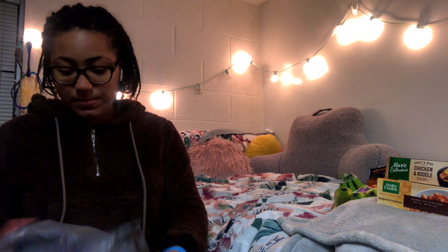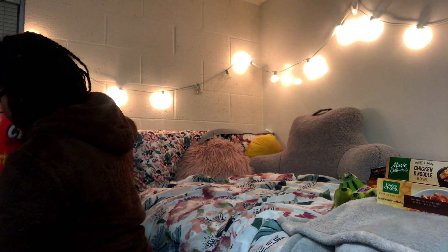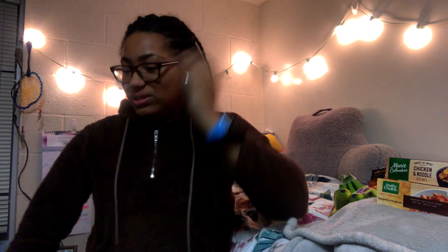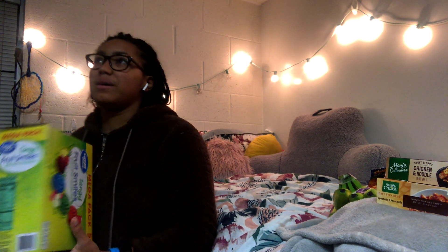I have some cereal — Captain Crunch is by far the greatest cereal of all time, I love it so much. That's also the reason I got milk. This will be an easy thing I can eat especially for my 8am class days, because the union at my college doesn't open until 7:30 or sometimes even 8am, so I'm kind of stuck eating breakfast on my own.